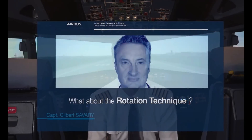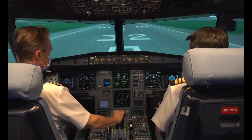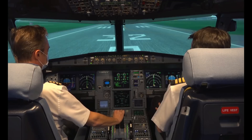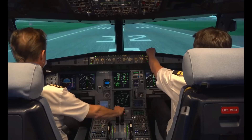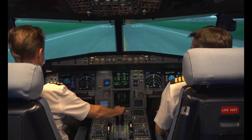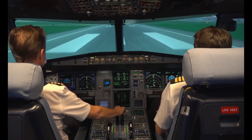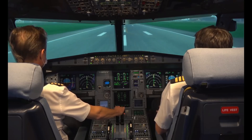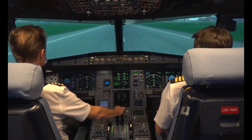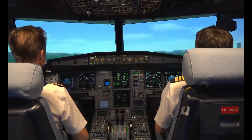Positive climb. I also invite you to see the video: What about rotation technique? To sum up, let's review the complete sequence of takeoff: Takeoff. V1, Flex 69, SRS runway, autothrust — check. Thrust set. 100 knots — check. V1, rotate. Positive climb.